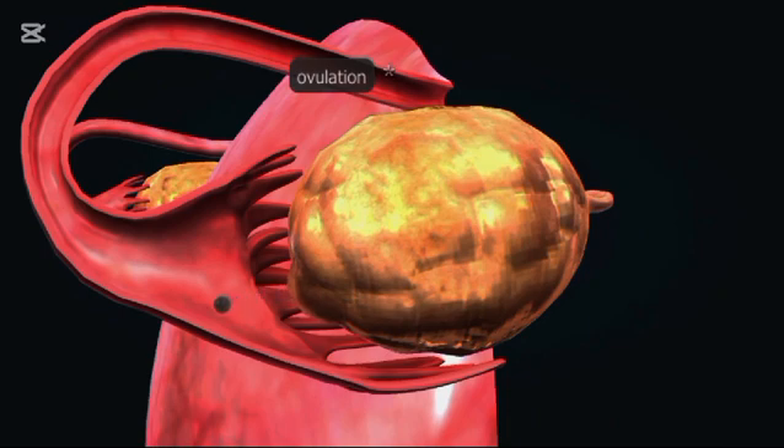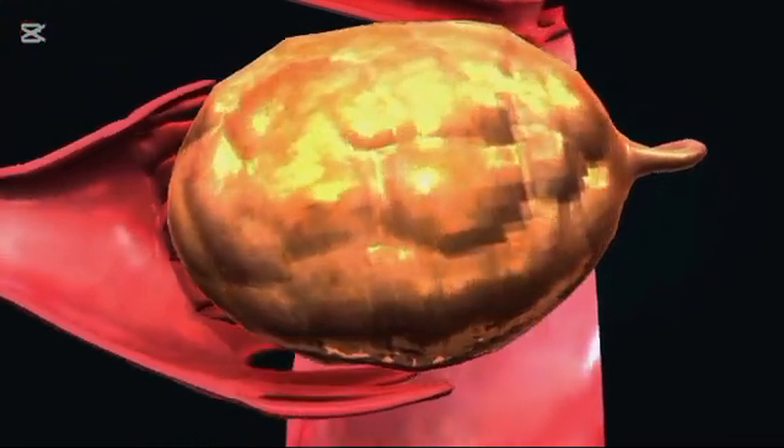The ovaries are small, oval-shaped glands located on either side of the uterus. They produce eggs, as well as the hormones estrogen and progesterone.